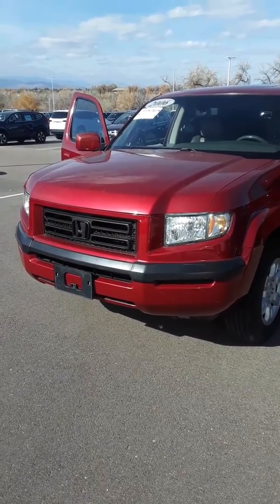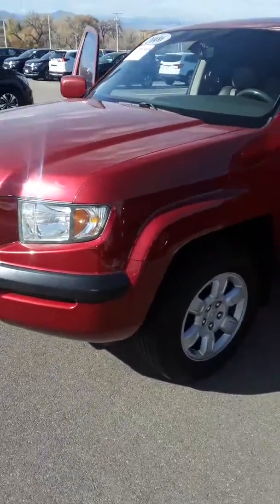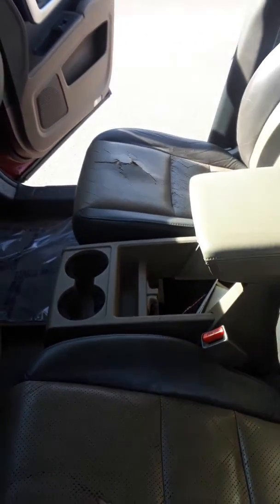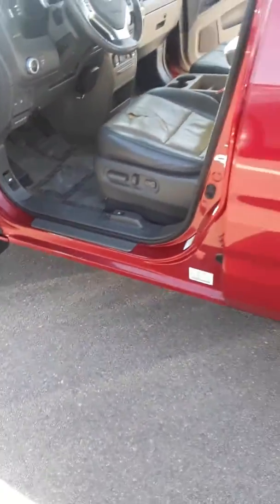Good morning, Naveen here from Shamp Honda showing you the 2006 Honda Ridgeline. Seems to be in very good shape — drives really well, I just drove the vehicle. The interior does have some rips on the driver's seat as you can see here, as well as the passenger seat. No lights on the dash, and it has about 120,000 miles.